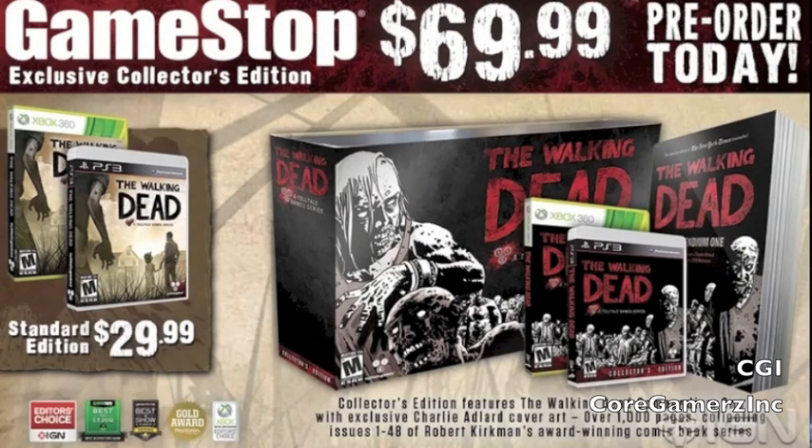This also includes a collector's box featuring Charlie Adlard artwork as well. As you can see in the picture, the standard copy is going to run for about 30 bucks — if you look over there you can see the nice box and the big book. Both editions are going to be available for Xbox 360 and PS3.